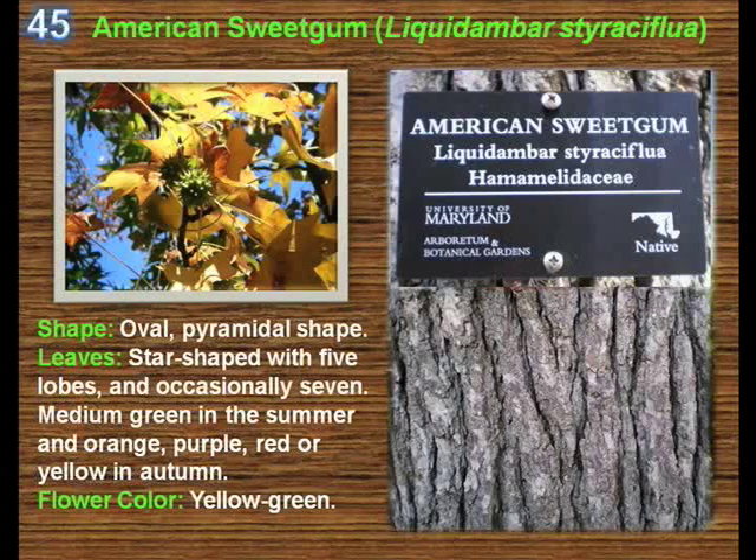The fruit, popularly nicknamed gumball or sticky ball, is a hard, dry, globose compound fruit around 3 centimetres in diameter, composed of 20 to 50 capsules. Each capsule has a pair of terminal spikes and contains one or two small seeds. The American sweetgum is a popular ornamental tree grown for its intense fall colours, but it also has some drawbacks. The wood is brittle and the tree drops branches easily in storms. The spiked gumballs can be unpleasant to walk on — in California they are known as ankle biters or ankle twisters — and their profusion can smother a lawn unless removed.